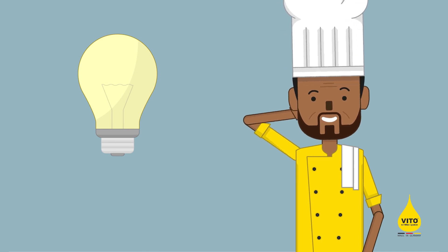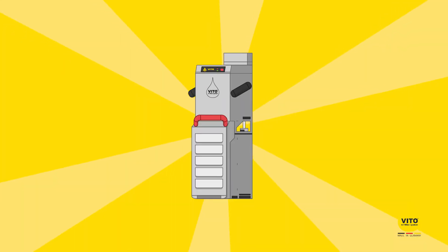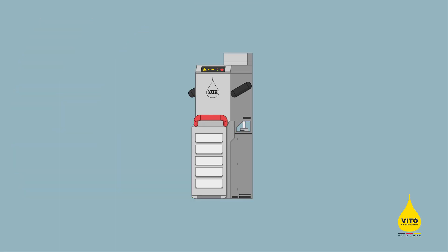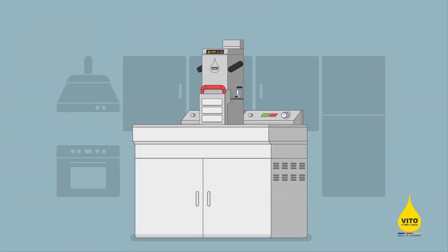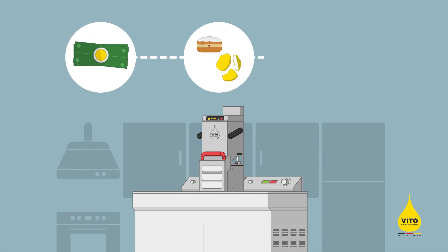Now Ralf has found the solution to optimize his oil consumption: the Vito Oil Filter System. Vito Oil Filter Systems are easy to use and offer many benefits for every kitchen. They save oil, improve the taste and quality of the fried goods, and also reduce oil consumption significantly.